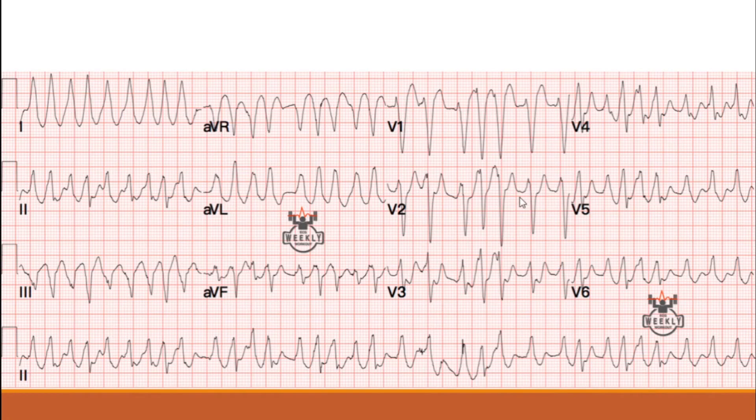This ECG is from ECG Weekly, conducted by Dr. Amal Mattu. If you want to head over there, you can do a subscription for less than a cup of coffee a day — it's honestly wonderful. Ryan and I both use this extensively. Here is an excellent picture of a wide complex tachycardia from that site.